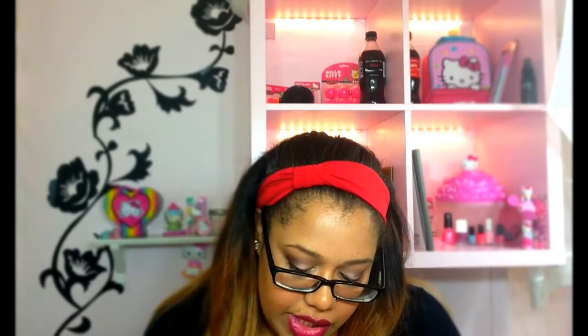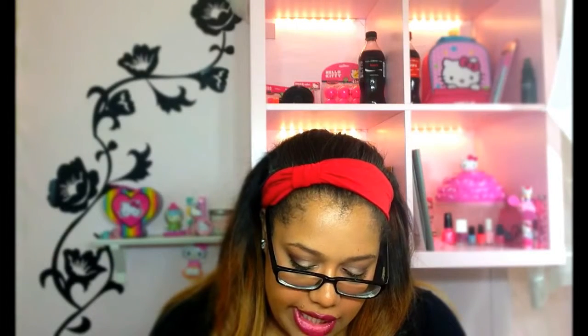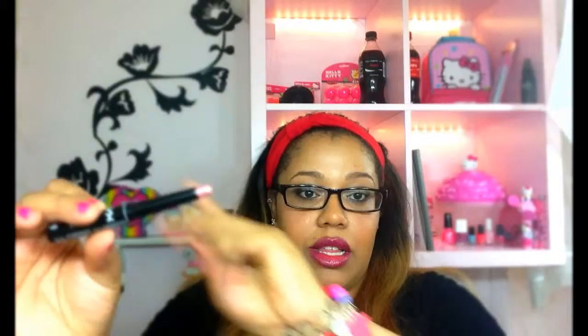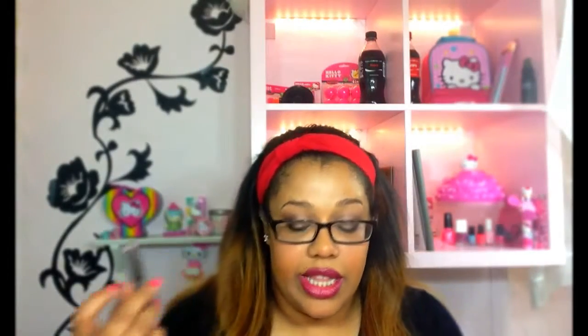Also from Ulta, I picked up a NYX Glam Shadow Stick in Exquisite Garnet. It's just like a shiny baby pink color — I'll go ahead and swatch it. So it's a shiny pink eyeshadow stick.